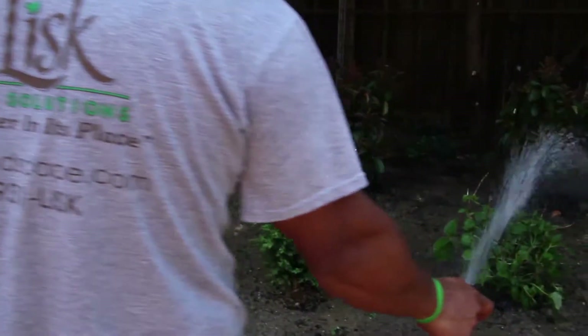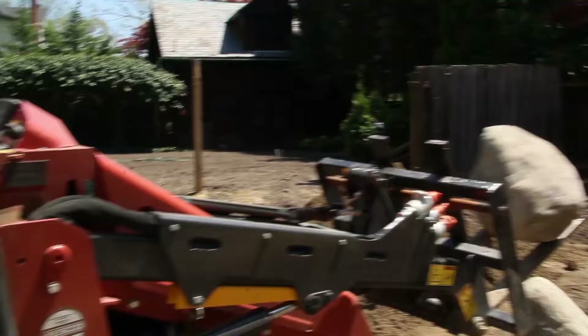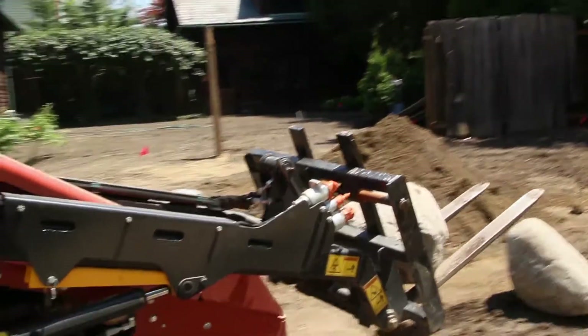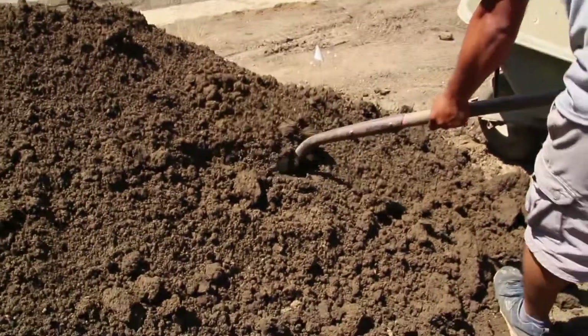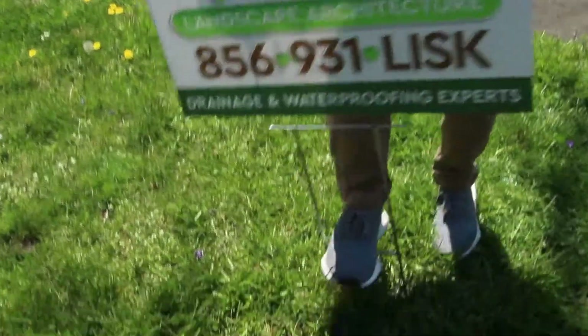That's first and foremost, and with these areas that we work in — South Jersey, Cherry Hill, Voorhees, Haddonfield — a lot of them have really bad soil, so that's what we talk about and discuss first, and then we move on from there as far as planting and type of stone, natural stone.